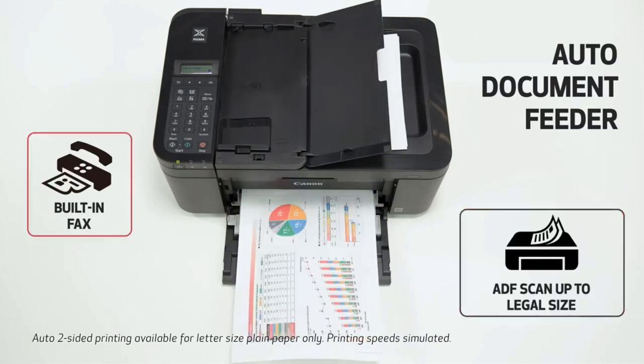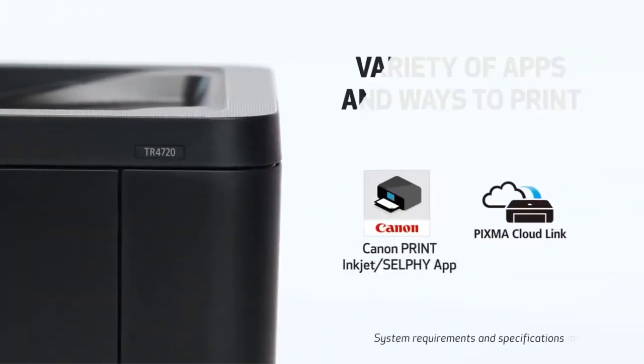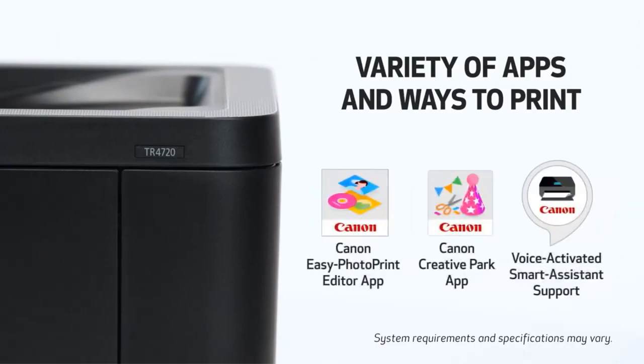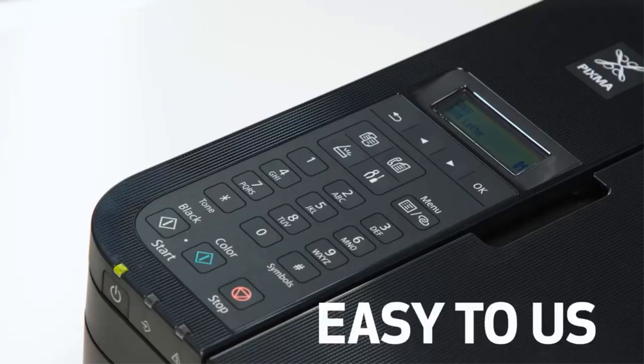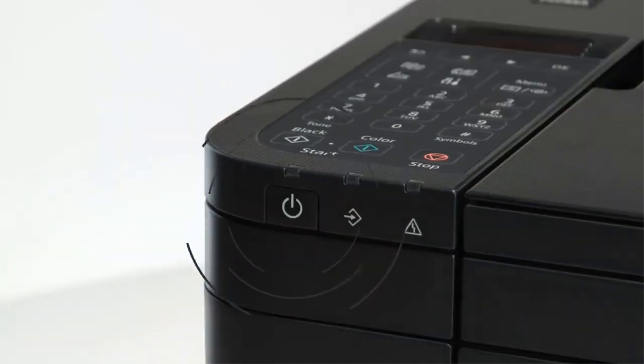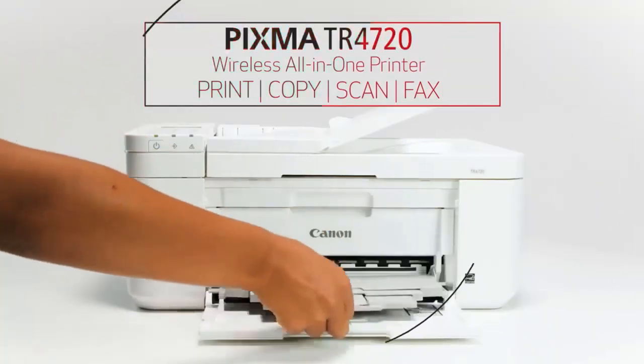Convenient scanning and copying functions complete the all-in-one capabilities. The 50-sheet auto document feeder enables easy copying and scanning of multiple pages. Dual-band Wi-Fi with Bluetooth allows wireless printing from anywhere in the home.